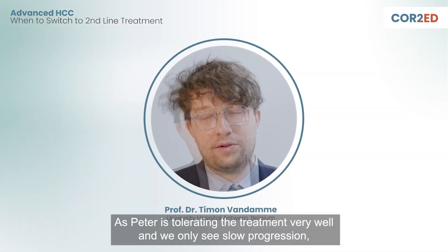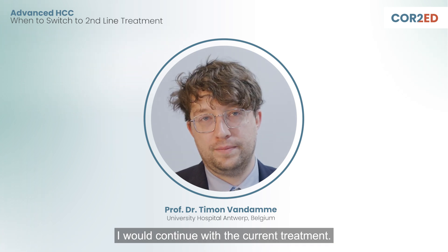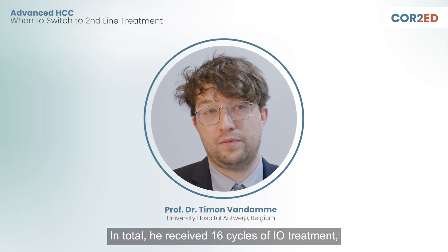As Peter is tolerating treatment very well and we only see slow progression, I would continue the current treatment. We decided to continue on I.O. treatment and Peter was treated for 12 months in total. He received 16 cycles of I.O. treatment with scans that showed stable disease in between.